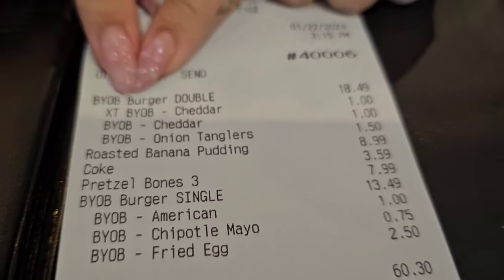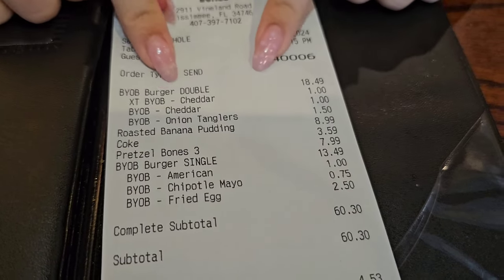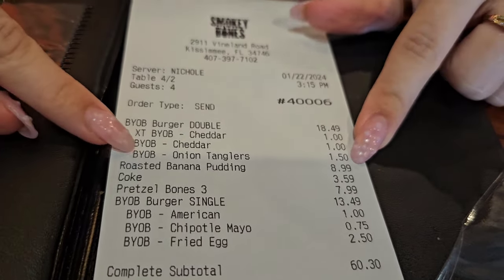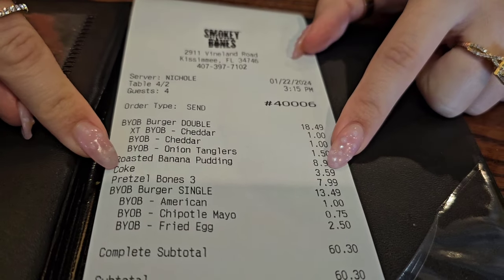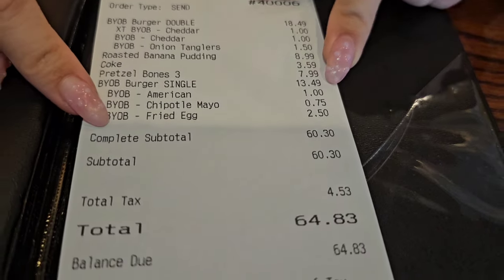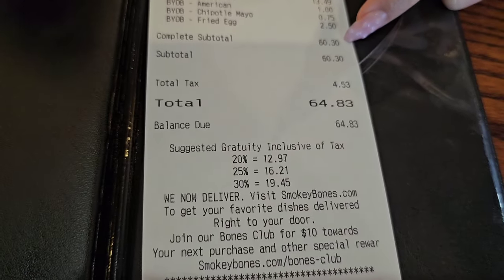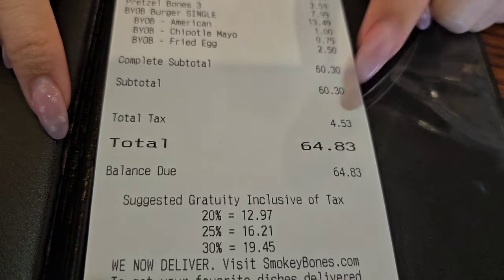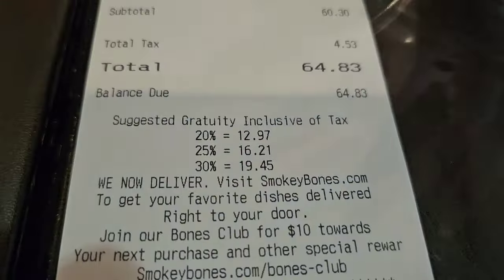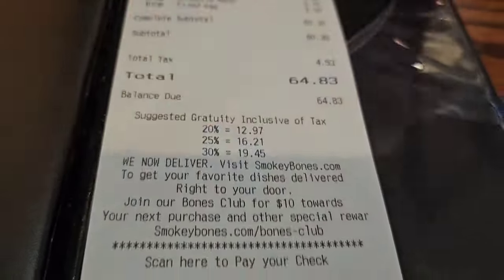I would give it a 9 out of 10. So we got our Beyond Burgers right here — this is the double one — and we ordered some add-ons. This is all for Mike's burger, and then we have the banana pudding, his Coke, our pretzels, and my burger with my add-ons. The total for the meal is $60, but don't forget taxes — so our total comes to $64.83. And here is what they suggest if you want to add gratuity. Amazing meal, thank you guys so much for watching and I hope you enjoyed it as much as we did because the food was delicious.